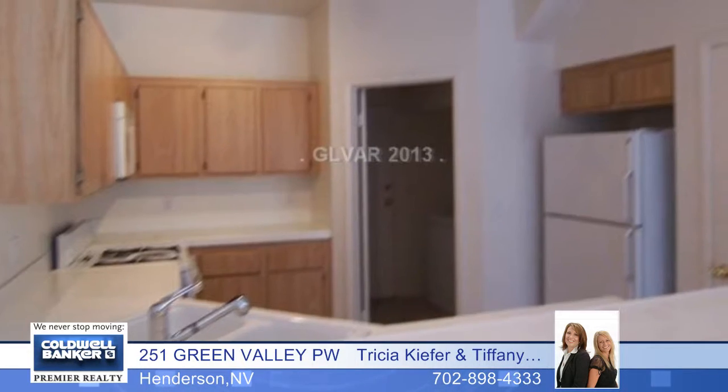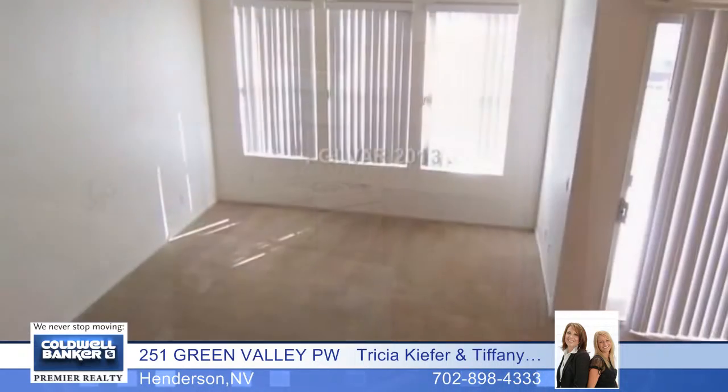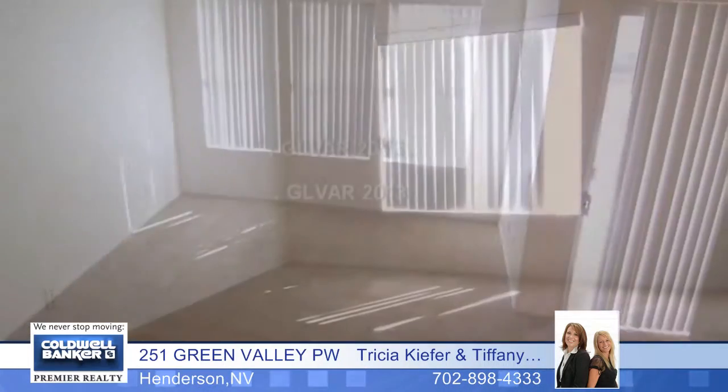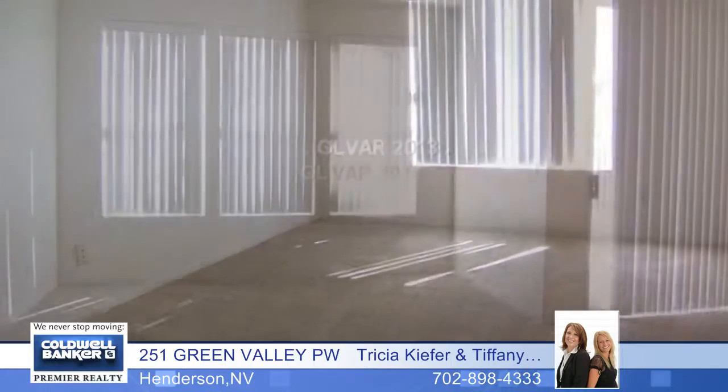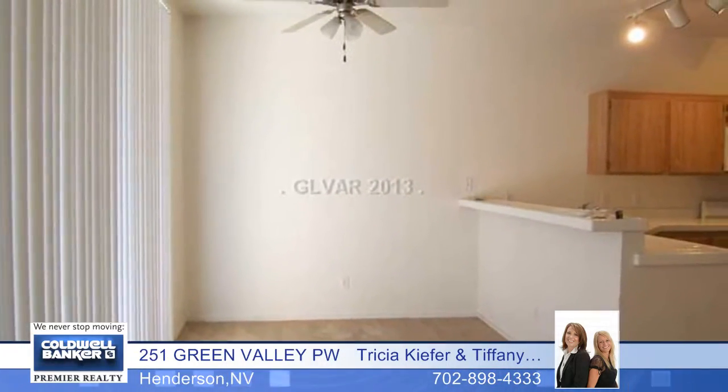You'll have the flexibility of two master bedrooms and two and a half baths in this charming home that has an attached one-car garage. The open kitchen has a breakfast bar and you'll love the convenience of a separate laundry room. There are two pools in this community.